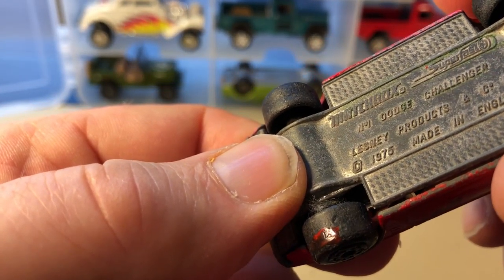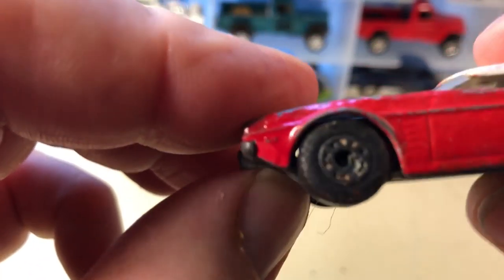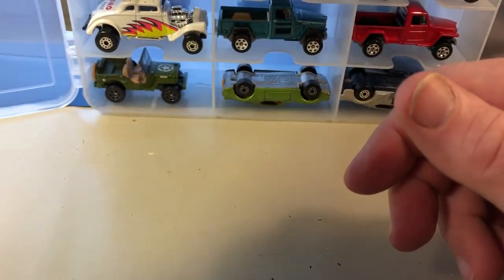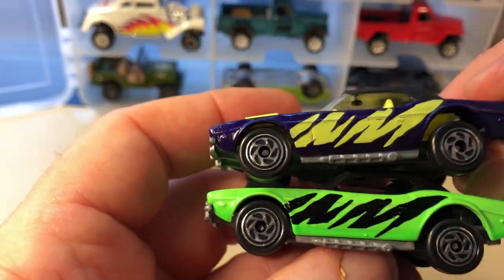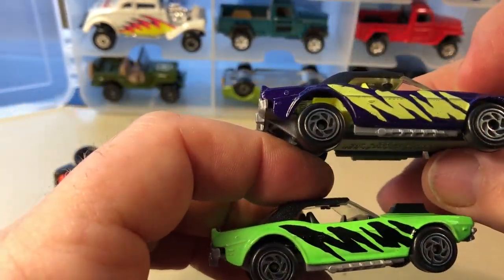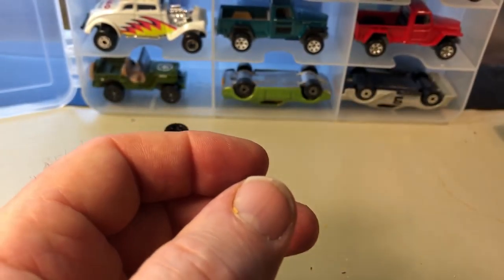This is a Dodge Charger Superfast, copyrighted 1975, probably came out in '75 or '76. And here's another Dodge Charger — looks like the roof was collapsed a little bit. Dodge Challenger, copyrighted 1993. Same tampo, two color variations. This is pre-Mattel, so this is before Mattel bought it — they were doing these weird colors and tampos.